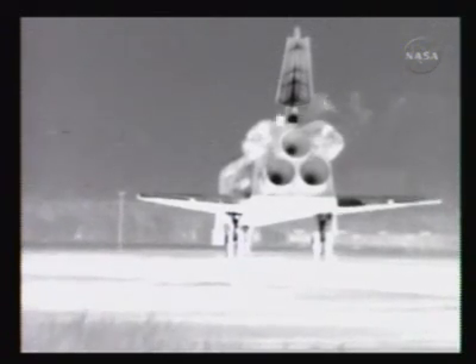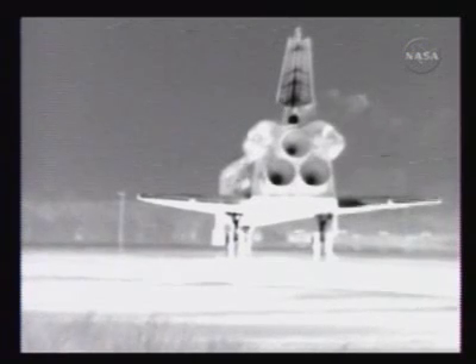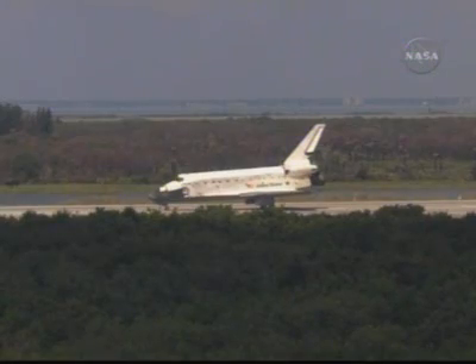Two weeks after its launch, you can see the auxiliary power units venting through infrared cameras down at the Kennedy Space Center — a normal function of the post-landing activity for the shuttle systems. Entry flight director Richard Jones now going around the room for any changes to the post-landing procedures to safe the vehicle. Everything looks very good.